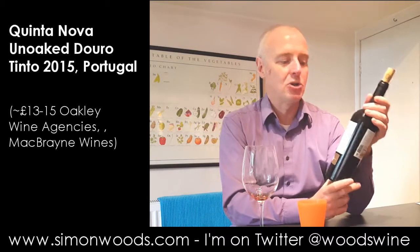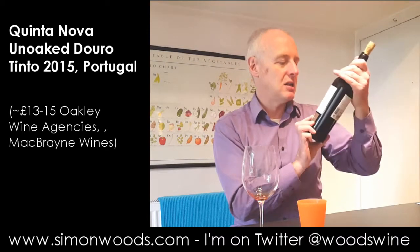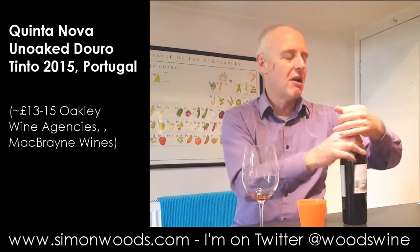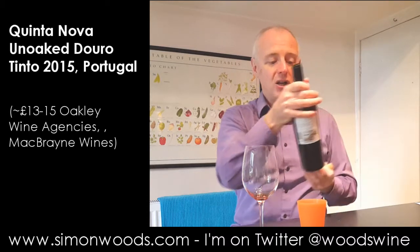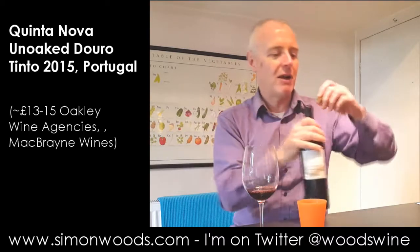They've got the great varieties in the Touriga Nacional, Touriga Franca, Tinto Roriz, and Tinto Cão. Sometimes I get my Tintos and Tintas mixed up in the Douro — so it's Tinto Roriz and Tinto Cão. Tinto Cão is such a great name for a great variety.